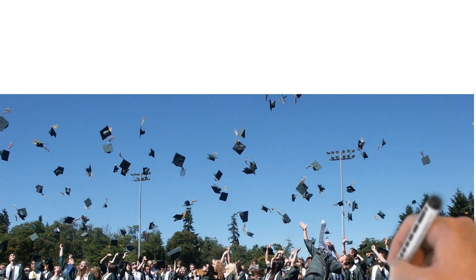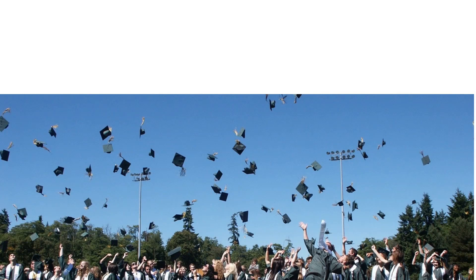Following our recent video on the best universities to study quantity surveying at undergraduate level, we've been asked on multiple platforms to do a video on the best university for your masters. And as so many of you asked for it, here it is.